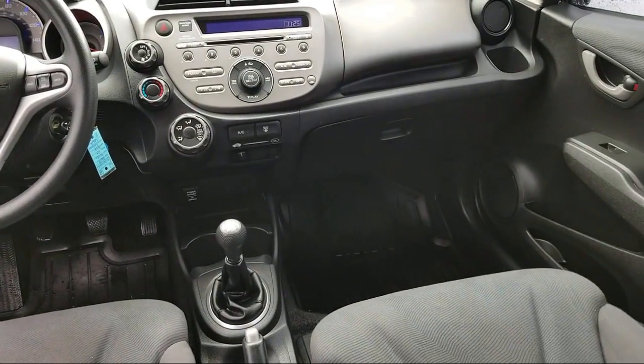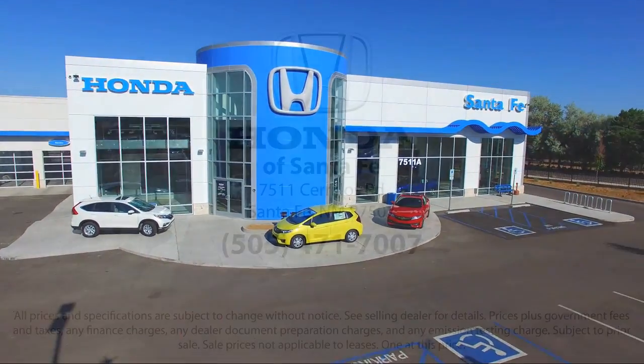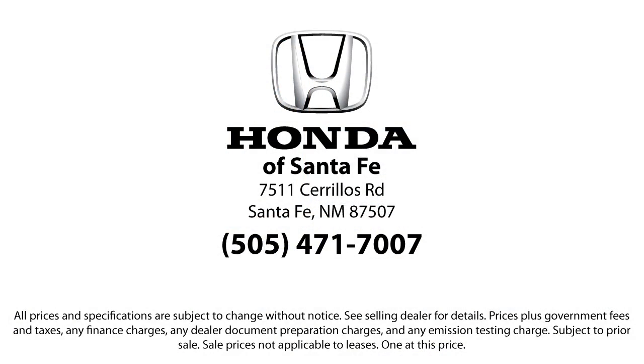We're located at 7511 Sirius Road in Santa Fe, 622-345.